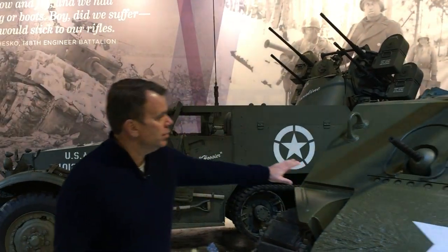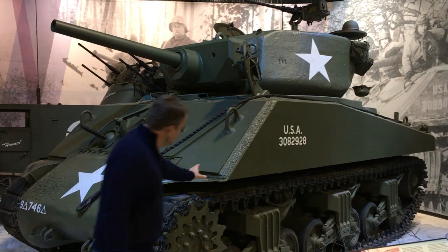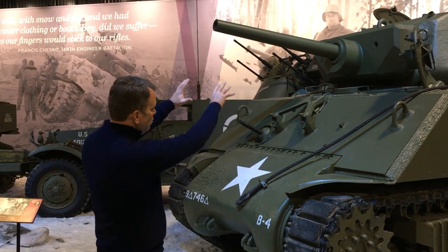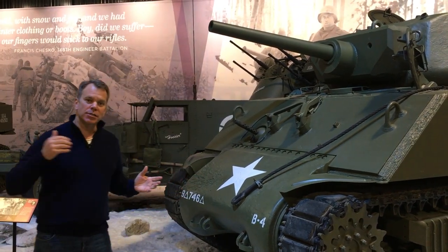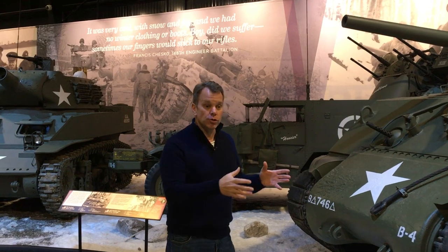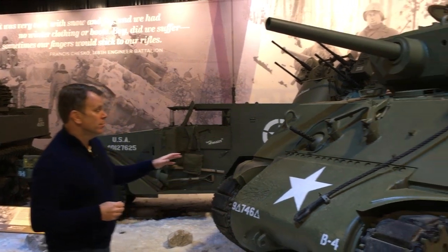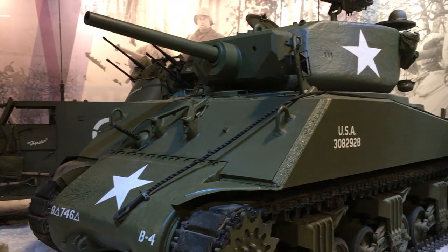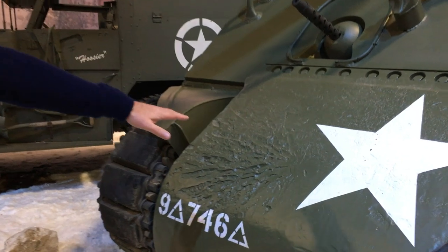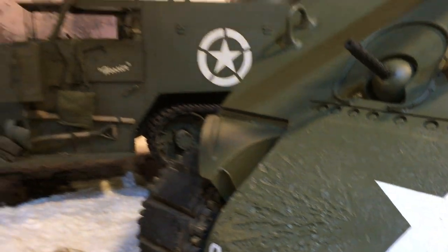This vehicle here is extraordinarily rare — what we call a Jumbo Sherman. You'll notice the armor is extraordinarily thick, with several inches of additional armor added to the hull, a larger turret, and a larger mantlet. It was an assault tank designed to break through enemy lines. In fact, the very first tank to liberate our airborne troops surrounded by the Germans in Bastogne was one of these Sherman Jumbos. There are less than five left in the world, and this one still shows scars from battle — spalling on the front where a cannon round had hit it.